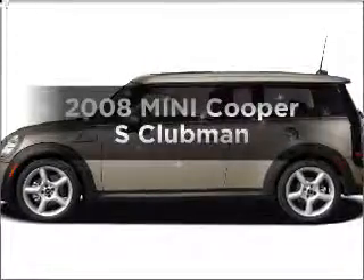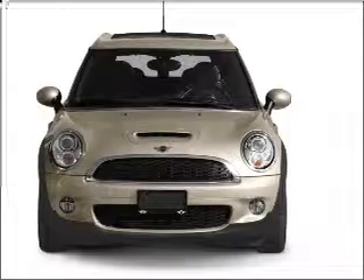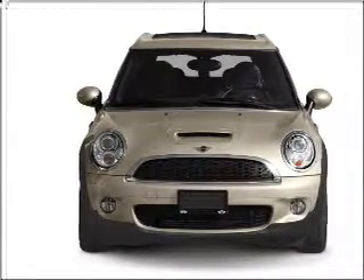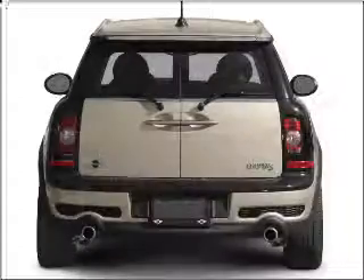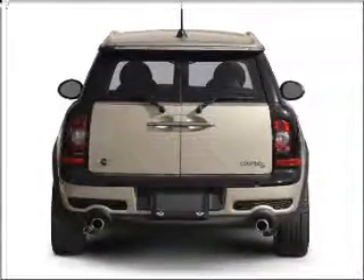Presenting the 2008 Mini Cooper. If you're looking for an automobile with great attributes, look no further. With an efficient four-cylinder engine connected to a smooth-shifting transmission, stand out from the crowd with premium wheels. The anti-lock braking system will keep you safe on the road.